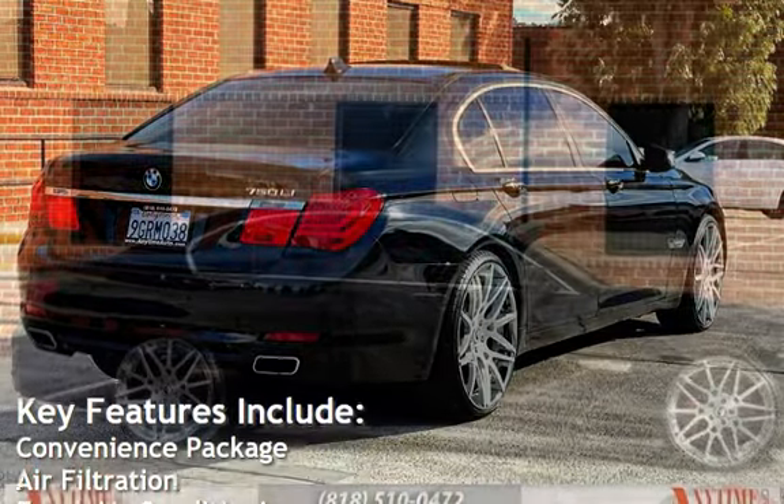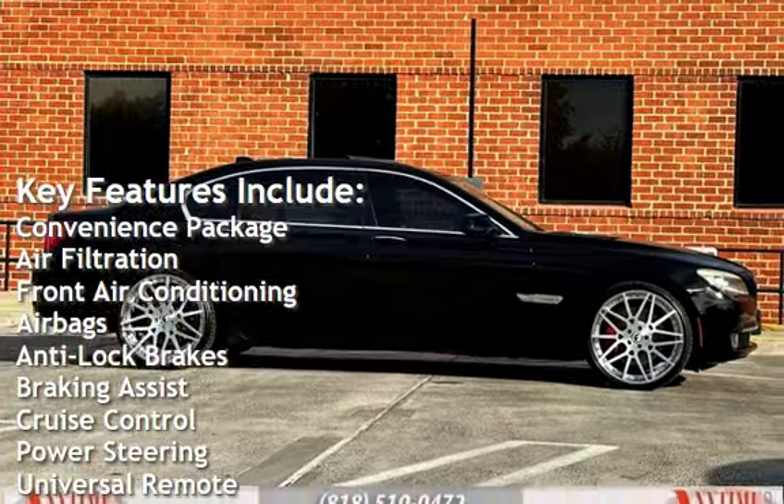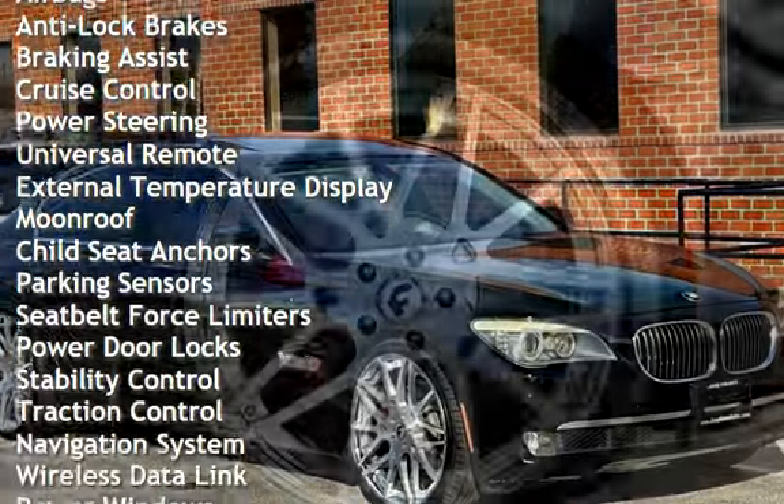Key features include: convenience package, air filtration, front air conditioning, airbags, anti-lock brakes, braking assist, cruise control, power steering, and universal remote.